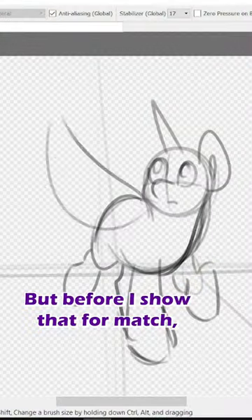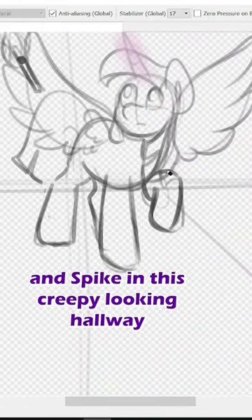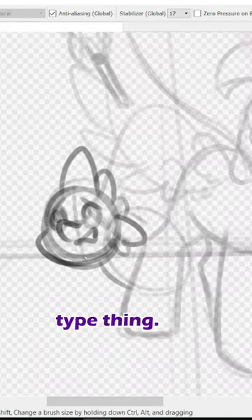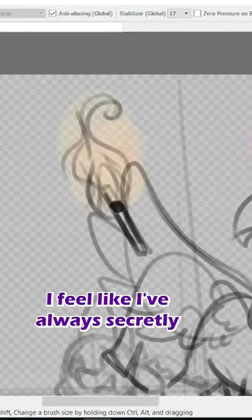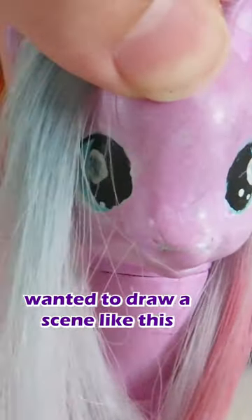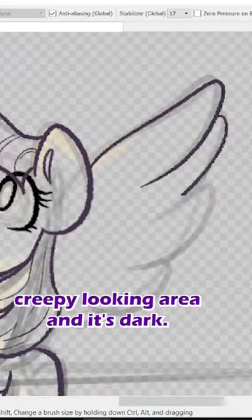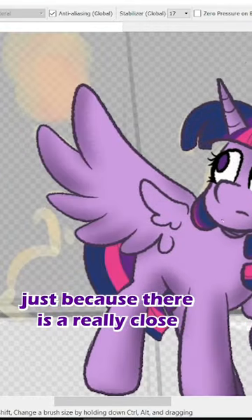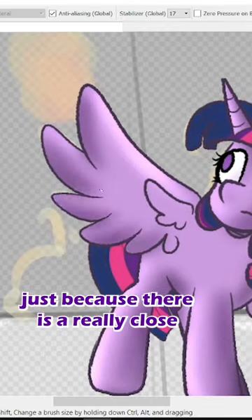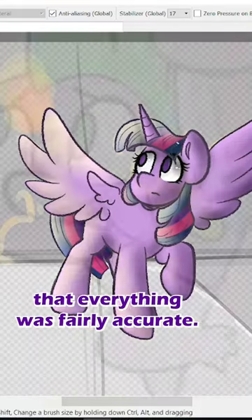But before I show that, for match I decided to draw Twilight and Spike in this creepy looking hallway type thing. It's very dark and spooky and all they have is a match. I've always secretly wanted to draw a scene like this where someone's just in this weird creepy looking area and it's dark. I really wanted to focus on the shading for this one, just because there is a really close and obvious light source, so I wanted to make sure that everything was fairly accurate.